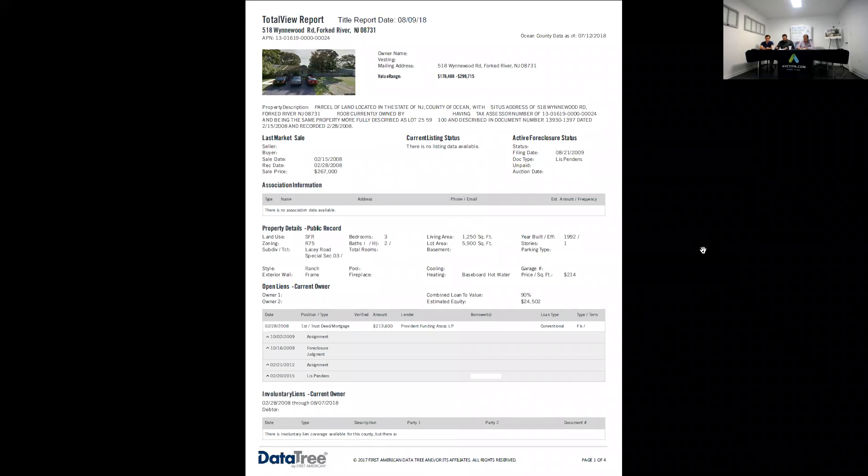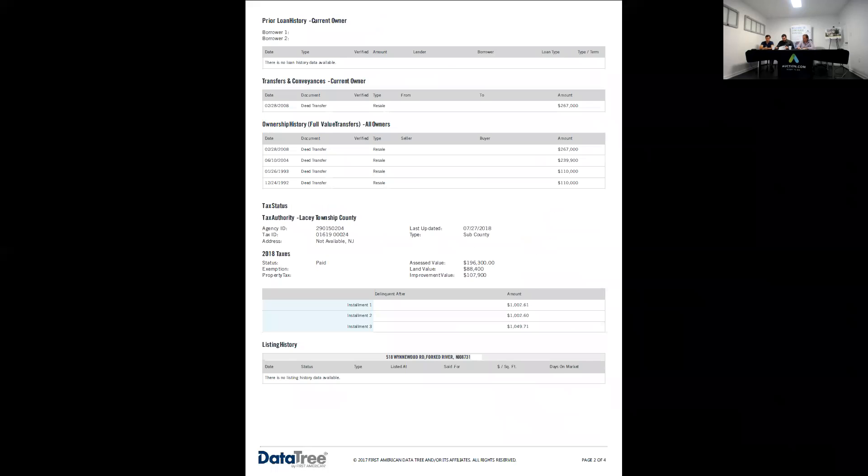Alright, and on the tab, everything seems to be clear on this. Just make sure you double check the title and taxes for this property — check your taxes.